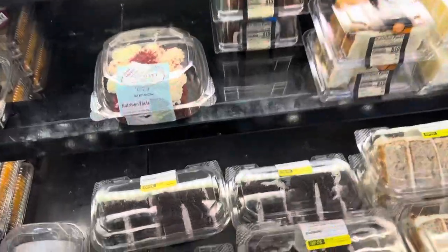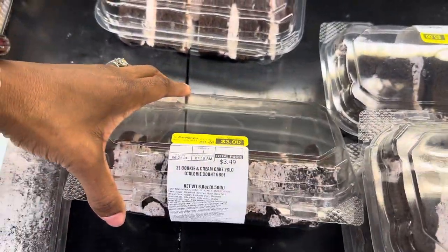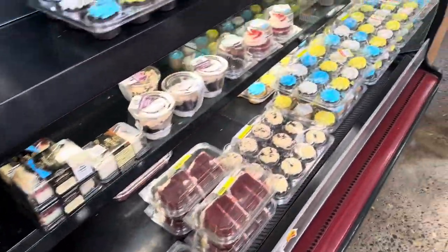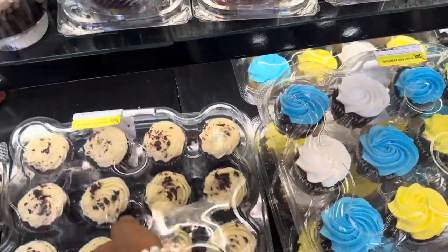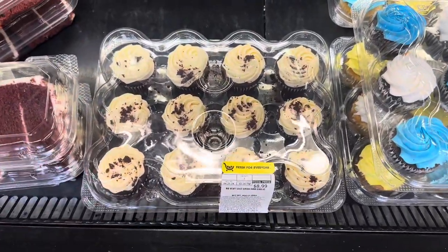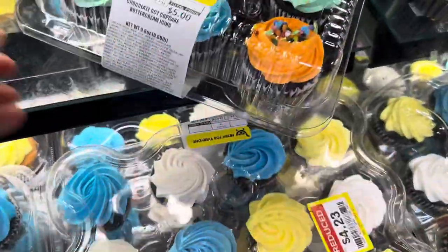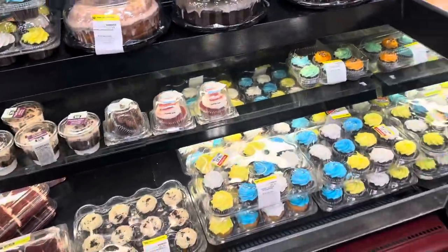Coming over to the bakery — she doesn't want anything big. These right here are just slices of cake for $3, originally $3.49. Since it's just us I'm gonna get some cupcakes. This 12-pack of cupcakes is $8.99, this one here is only $4.24 reduced, and this one is $4.67, and this one is $5.